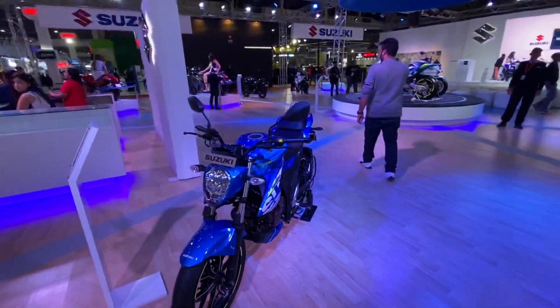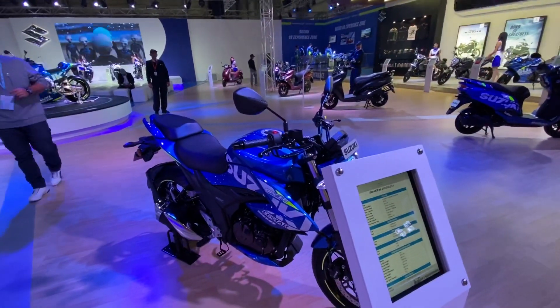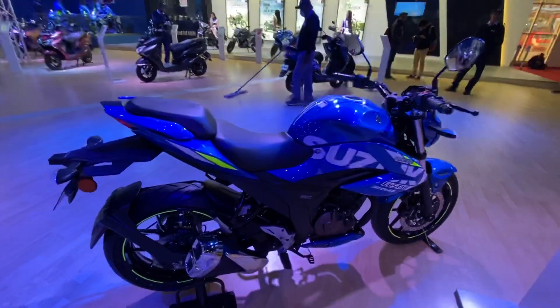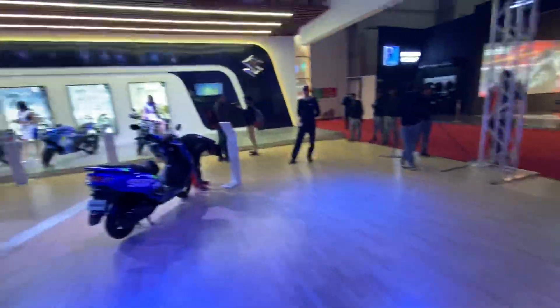We have again a MotoGP-finished Suzuki Gixxer naked — looks super cool. This one produces 26.5 horsepower because this is the 250 — the Gixxer 250, the naked version of the Gixxer.